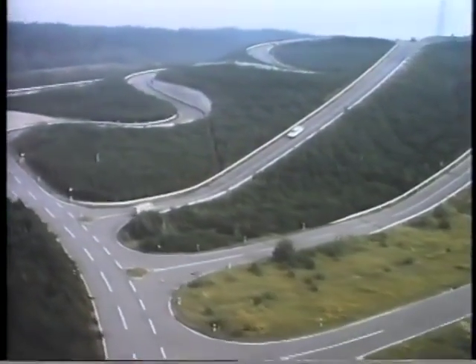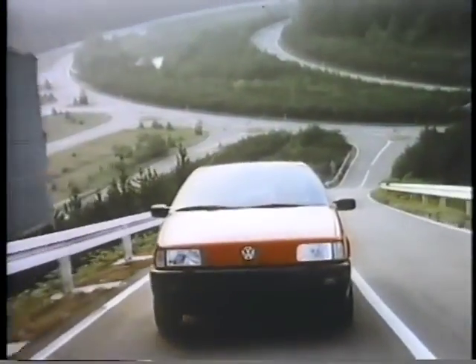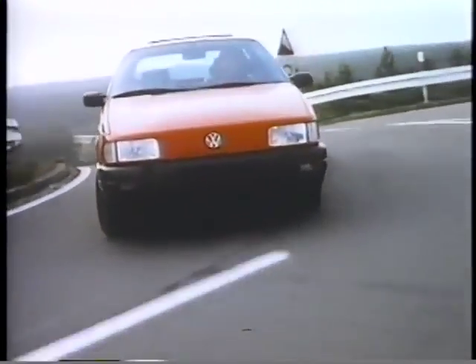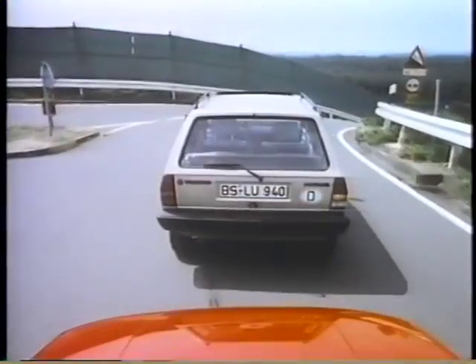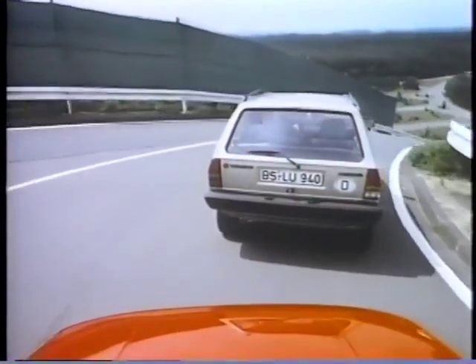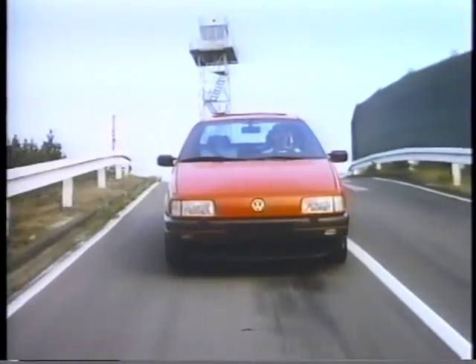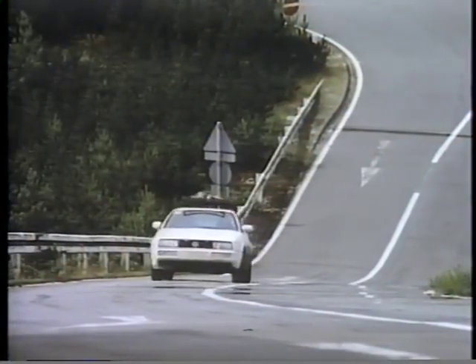The hill climb is an integral part of the endurance test. Once an hour, the test vehicles have to negotiate it. The steep incline enables engines and transmissions to be tuned with or without trailer operation, as well as evaluations such as engine heat output, optimum radiator size, and wear and tear on the clutch. On inclines up to 30%, drive-away characteristics are tested.